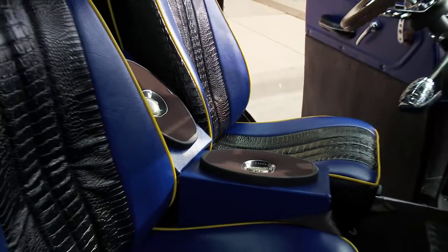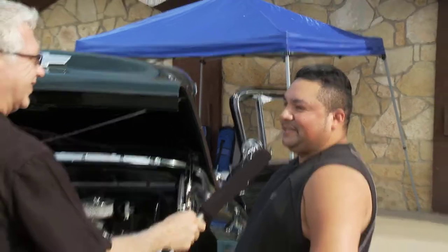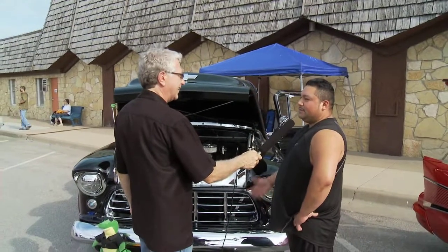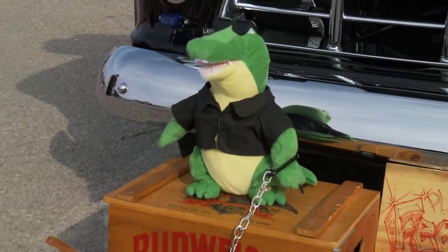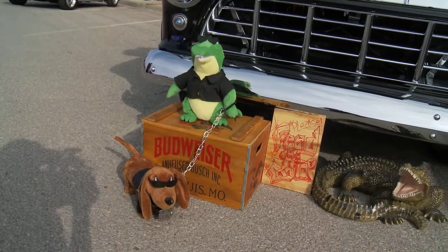So where does the gator theme come from? I went to Key West and they had a lot of gator stuff, and I thought I should do a gator theme. You want to bring something different to the table — it's different, everybody loves it, and it's a fun time. Kids have fun: they push that little button, that little gator starts to dance.